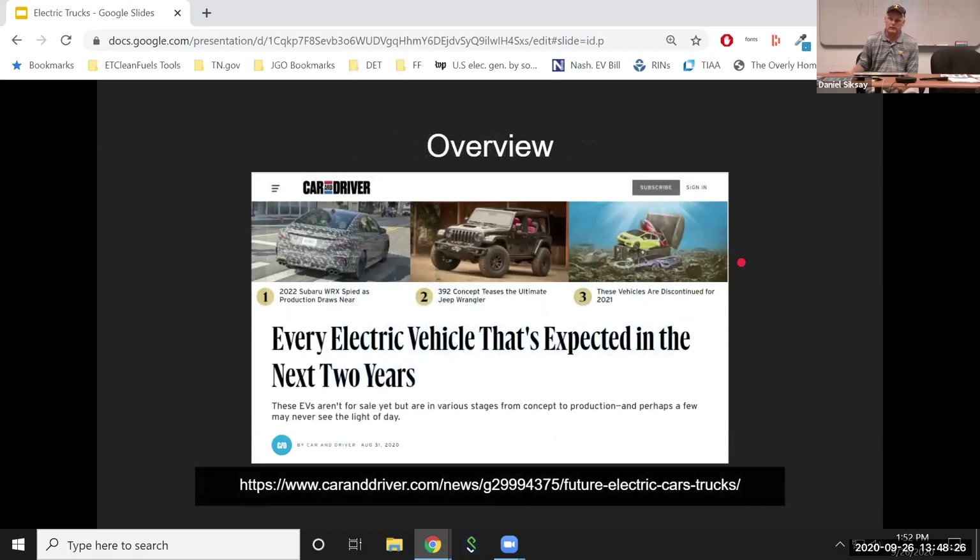For the next few minutes I'm going to go over some resources pulled down from Car and Driver magazine in August. They made a really nice, comprehensive list of every vehicle expected in the next two years. We'll post this link so you can get to it, or just Google Car and Driver Electric Cars. What I've done is pulled from their resource all the trucks they referenced. These are actually in alphabetical order — not a completely complete list, but a pretty good place to start.